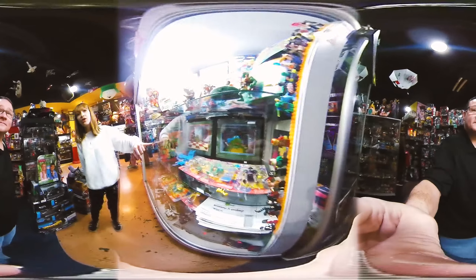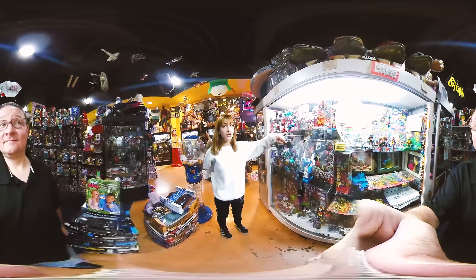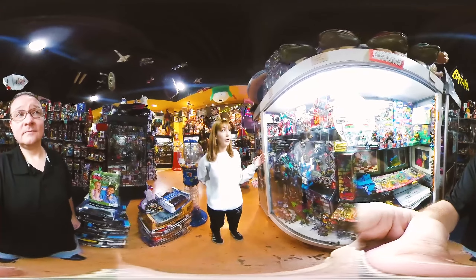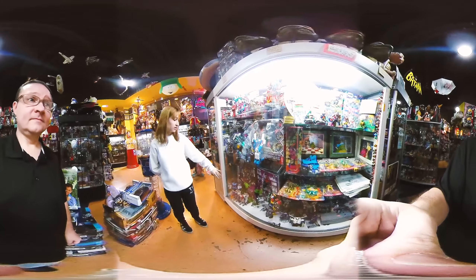Right over here we're going to show you guys our Ninja Turtle case. We even have some original 80s Ninja Turtle toys still in the packaging. And if you look in the back, we have some original animation cells from the original cartoon — hand-painted and hand-drawn. And on this side, we have our original G1 Transformers, unopened — completely sealed and super rare to find. And then these ones are just our loose Transformers, but they're still older so they have to be kept in the case.